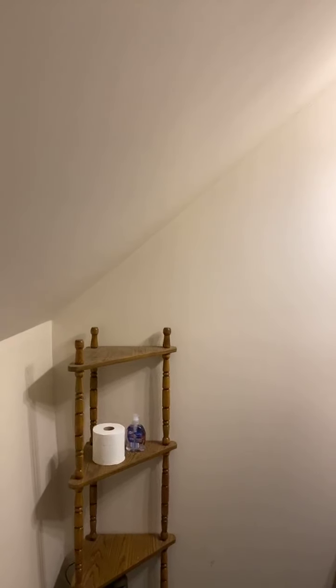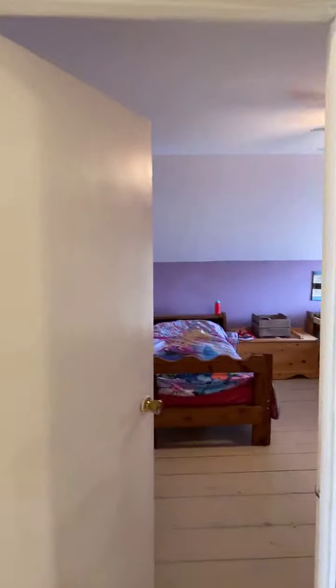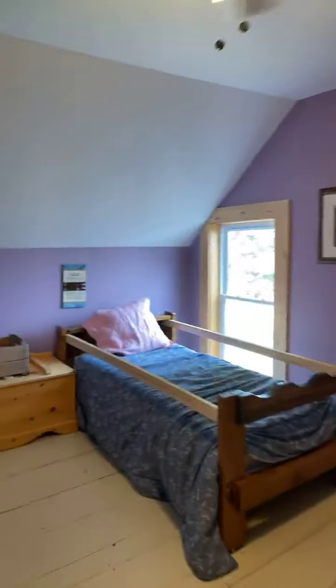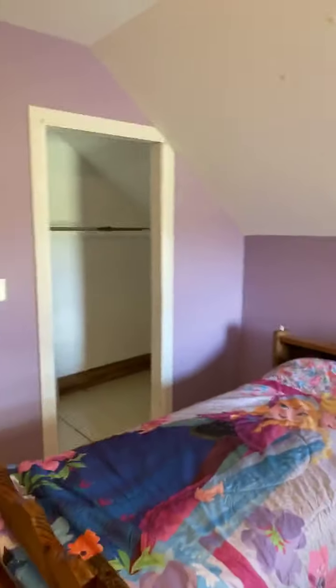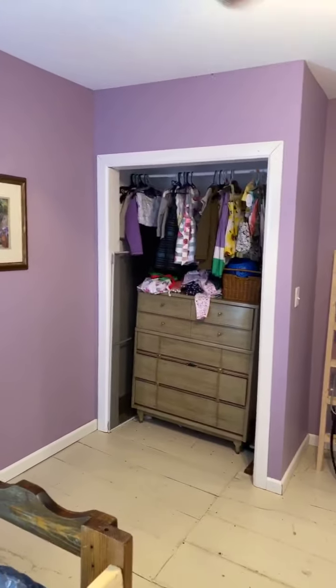We have a second full bath upstairs here. This is an arched ceiling, but one thing I want to point out — I'm just a hair under six foot and I can go all the way to the edge, so it's actually higher than you'd think. Not an issue for tall folks like myself. Another bedroom — this one's pretty big and has two closets. For an old house, this one certainly has a lot more closet space than you'd traditionally find.